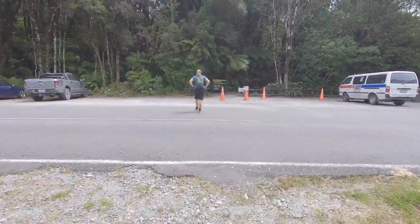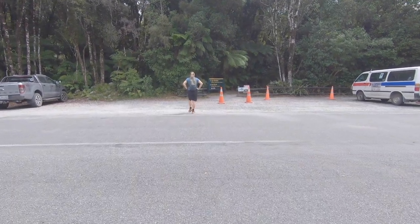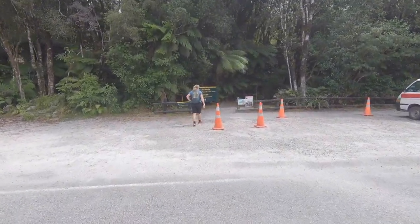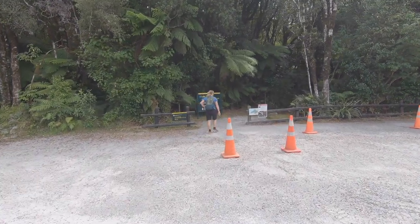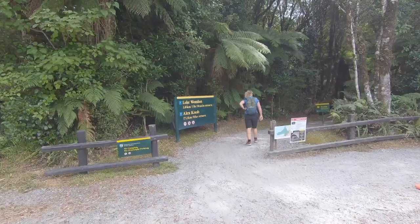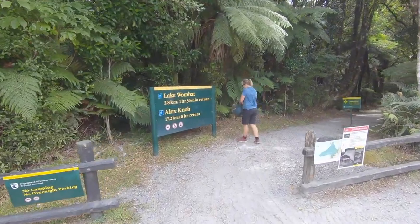Three and a half hours ago we left our bikes at the sign over here, and on the recommendation of Stuff Travel Reporter Brooke Sabin, we walked up to Robert Point Lookout, looking out over the Franz Josef Glacier.